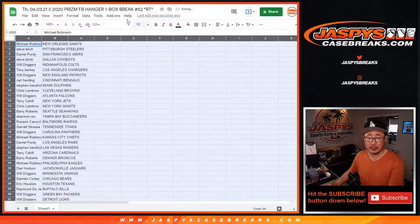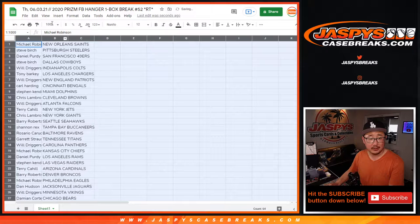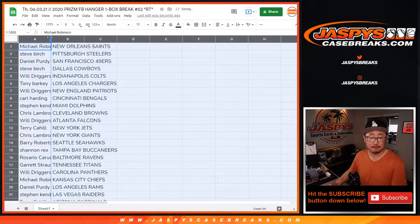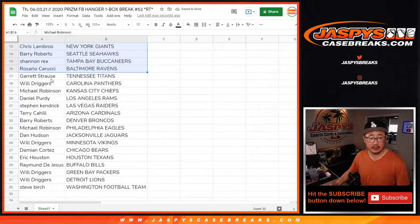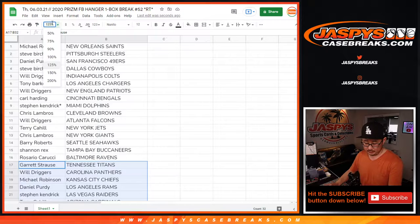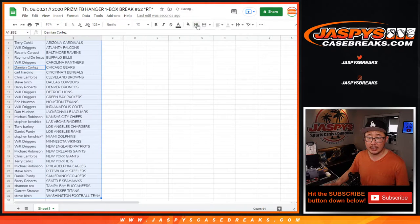In these little filler breaks or giveaway breaks, no trade window. We just want to get right to the end to see who's going to win these spots. Here's the first half of the list, and here's the second half. Let's alphabetize by team, print and rip.